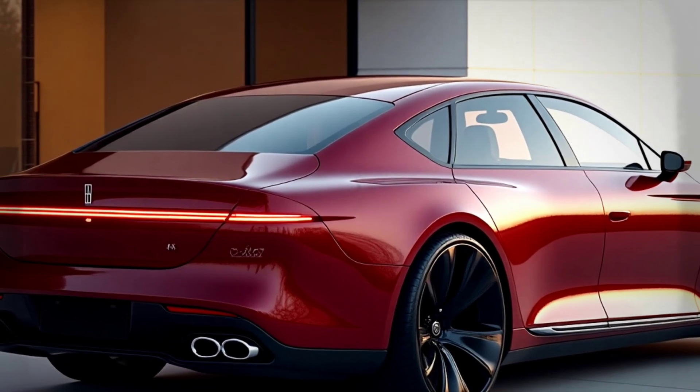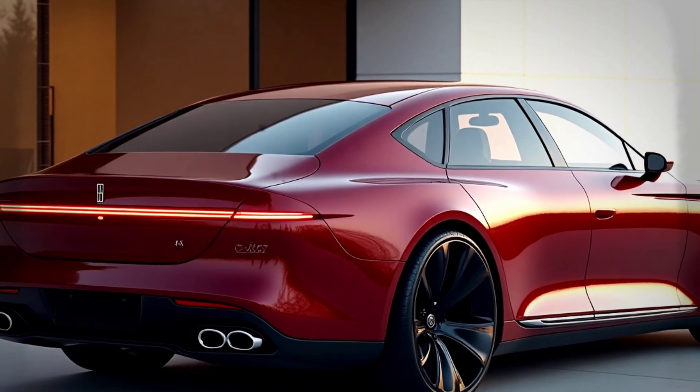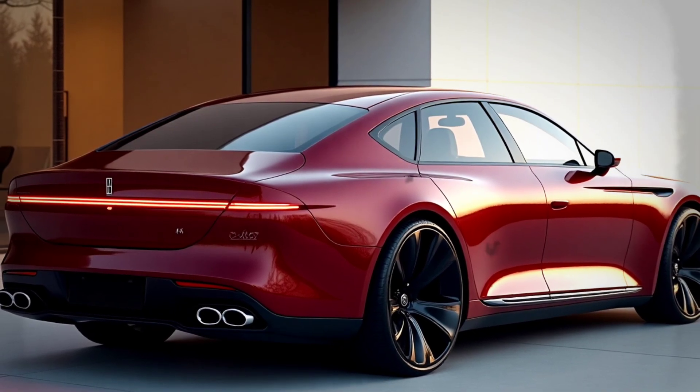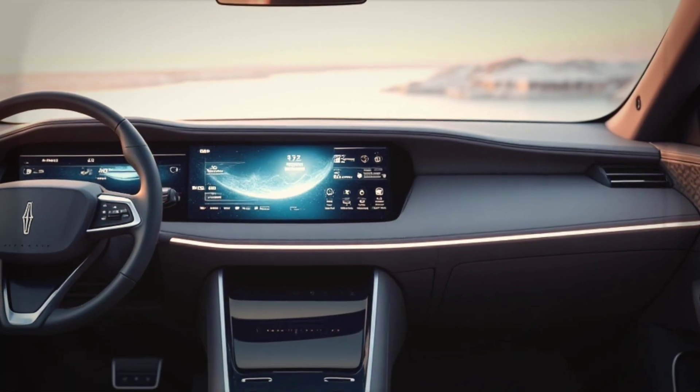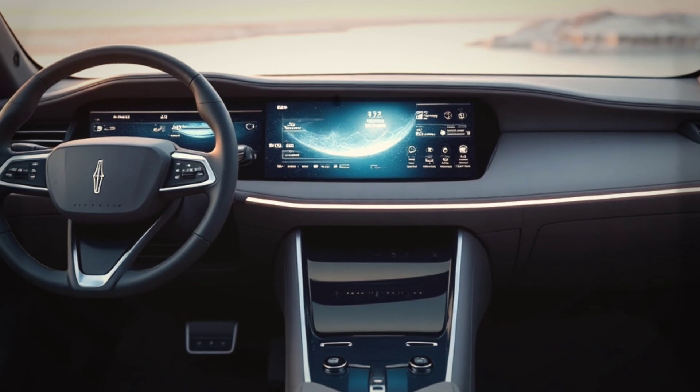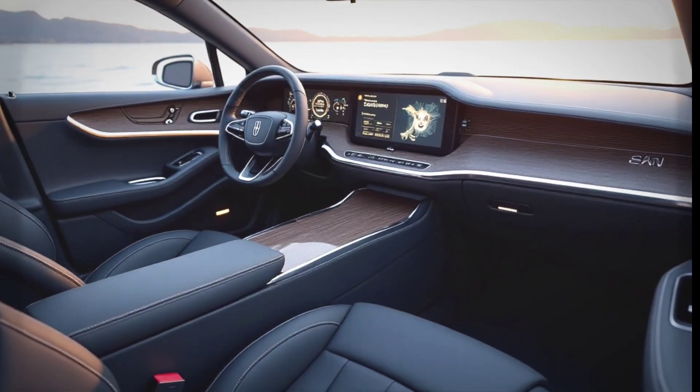Lincoln also embeds advanced autonomous technology in the 2026 Mk9, allowing drivers to enjoy the journey with advanced self-driving features. LiDAR sensors, 360-degree cameras, and artificial intelligence allow this car to adapt to traffic conditions in real time.